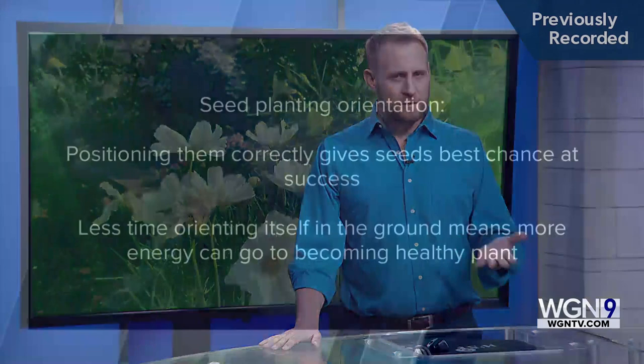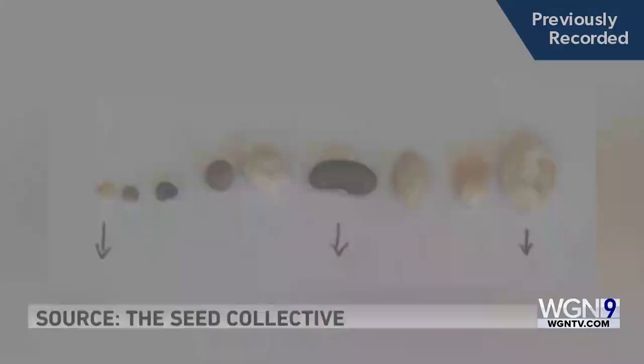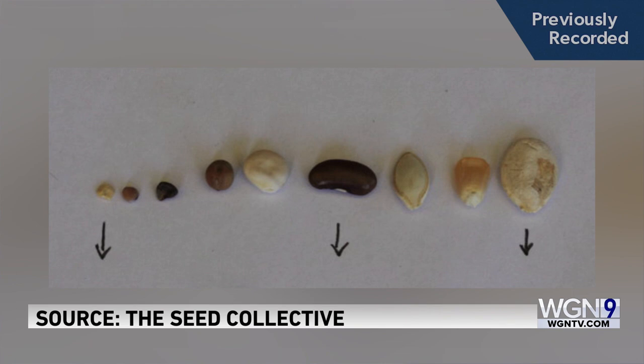Patrick in the Avondale neighborhood in Chicago asked if there's a best way to position seeds when you plant them in the soil. Well, it doesn't matter all that much because in nature seeds land where they land, but theoretically you can give your seeds a better shot at success if you position them correctly. The theory goes: if the seed spends less time orienting itself in the ground, it can spend more energy becoming a healthy plant. If seeds are pointy or football-shaped, the pointier end — or where the seed was attached to the plant — should be pointed downwards, because that's where the root emerges.